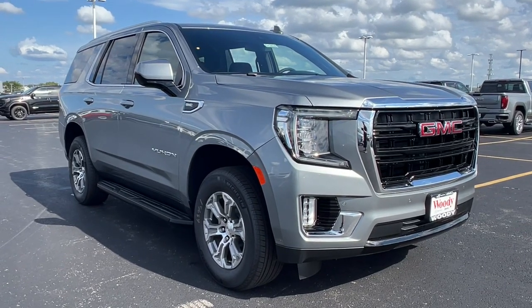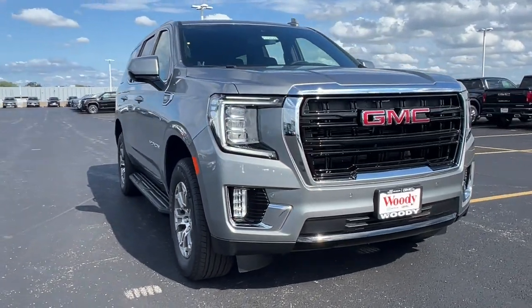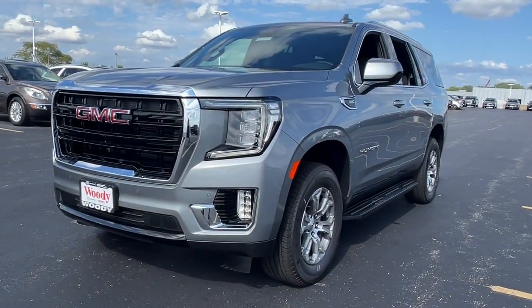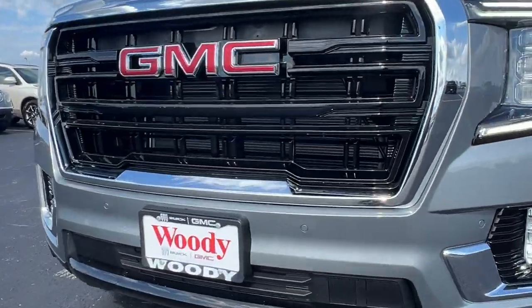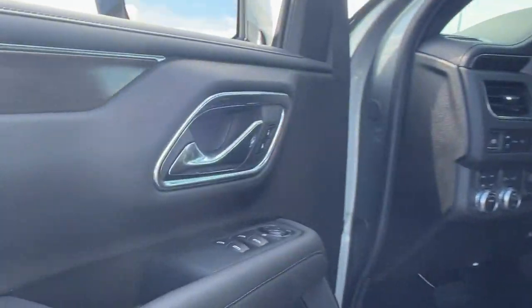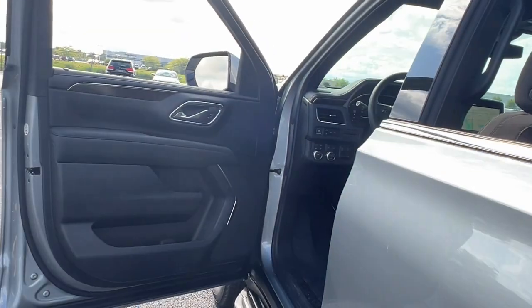Introducing the 2024 GMC Yukon. Enjoy a view of this sleekly styled GMC Yukon, the large SUV that prioritizes passenger comfort and security while providing the brawn for heavy towing. The following are some of this vehicle's highlighted options.